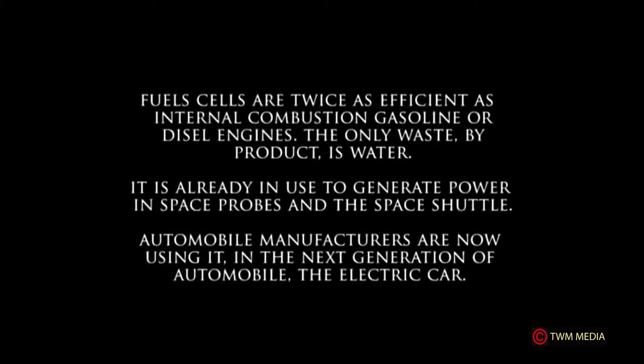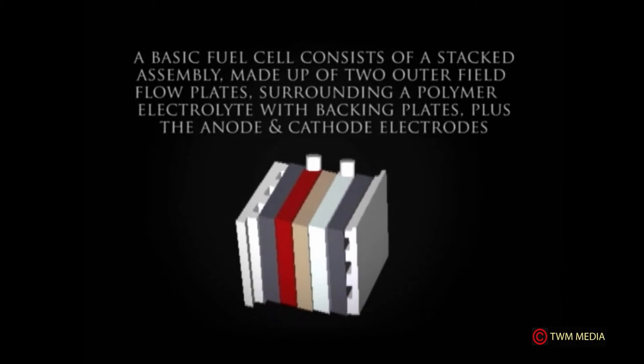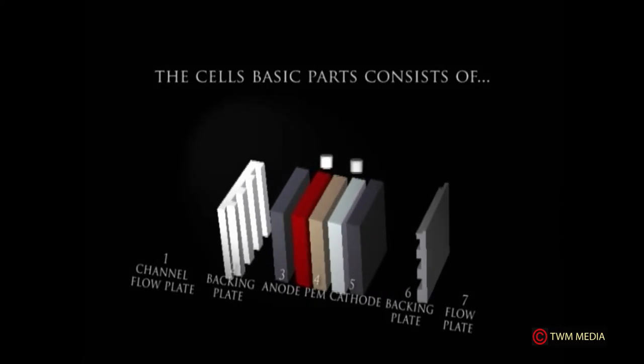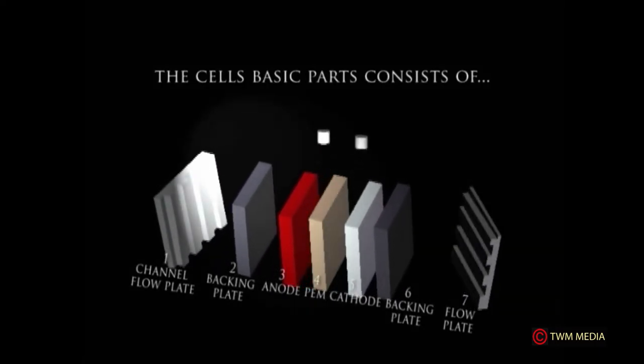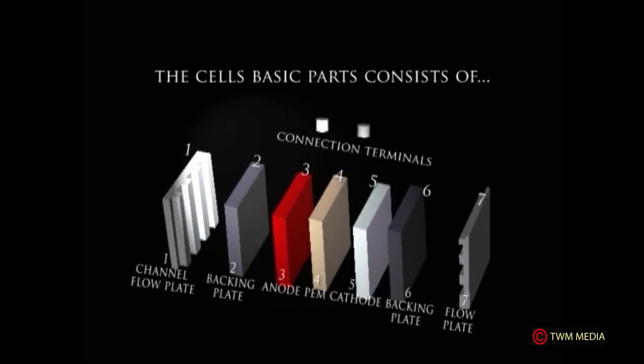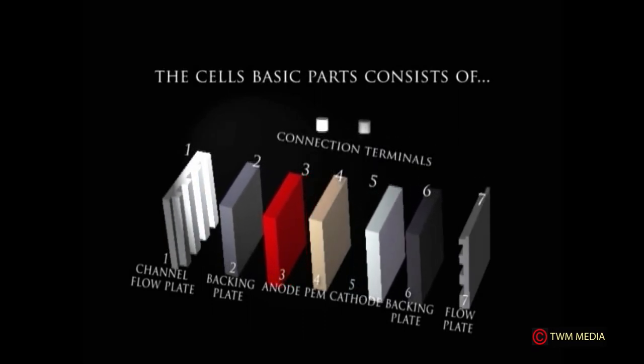A basic cell consists of a stacked assembly made up of two outer field flow plates surrounding a polymer electrolyte, with backing plates plus the anode and cathode electrodes. The cell's basic parts are: one — channel flow plate, two — backing plate, three — anode, four — PEM, five — cathode, six — backing plate, seven — flow plate.